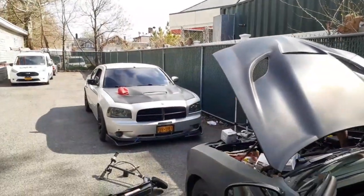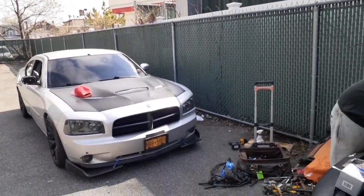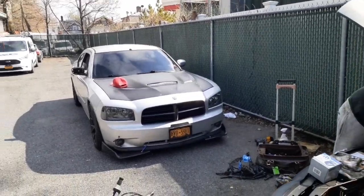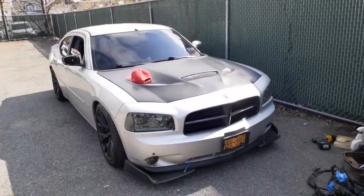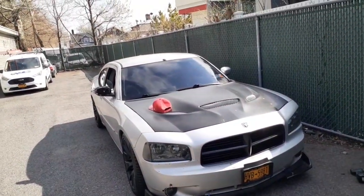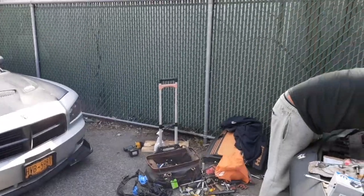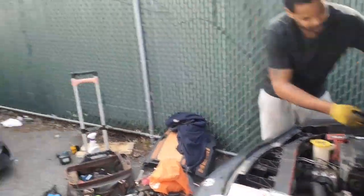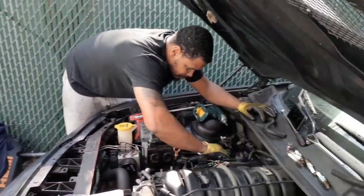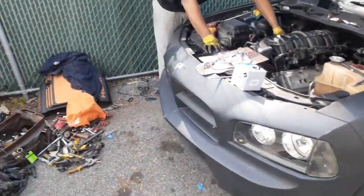Yeah man, we're out here working. You see my baby right here — I brought her today because I was trying to get the seats cleaned by Jay, but he ain't here so it's all good. I definitely gotta clean her up today — I'm gonna take her to the wash. There's a little power wash BP gas station over here, so I'm about to take it to the wash, vacuum it. Right now we're getting busy on this Magnum with the charger front — look at it.